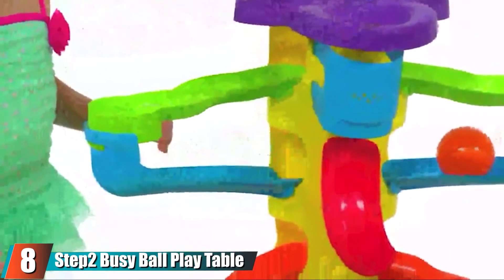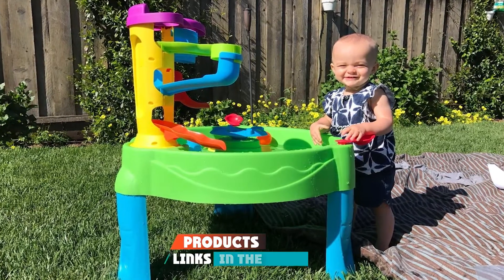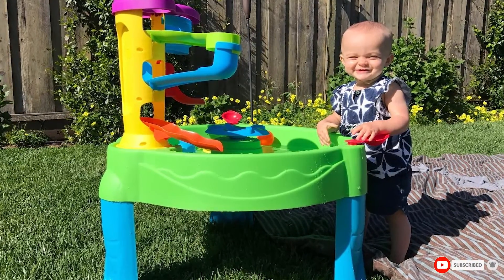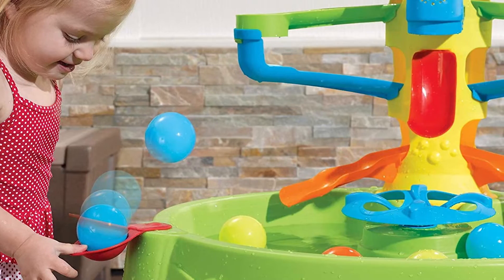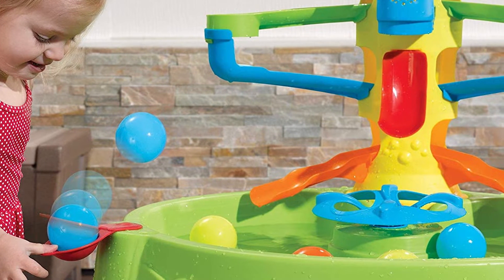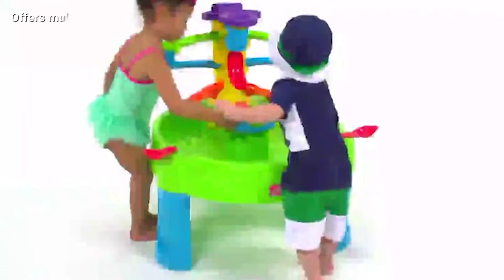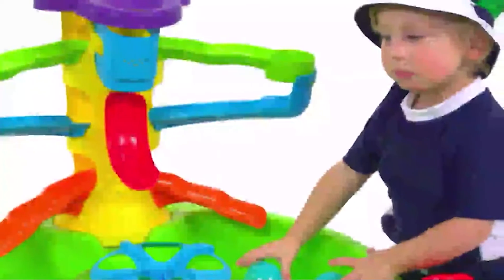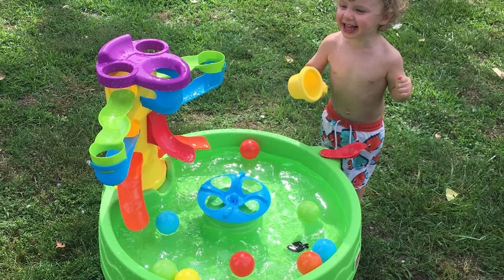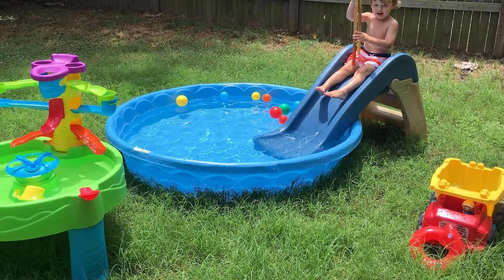At number eight, we have the Step2 Busy Ball Play Table. Kids love water and they love balls, and this table combines both. It comes with 10 balls and a center tower with three different tracks for the balls to roll through. Kids pop a ball into the top and watch it roll down into the water, and there are also two built-in ball launchers to try tossing balls into the tower. A scoop lets kids retrieve balls from the water. This table is great for motor skill development through grabbing, tossing, launching, and more.